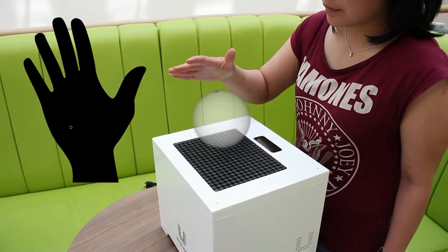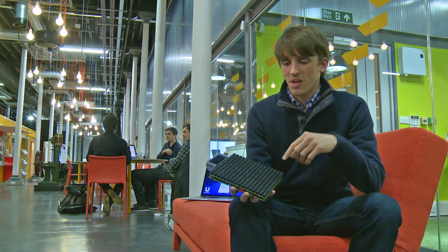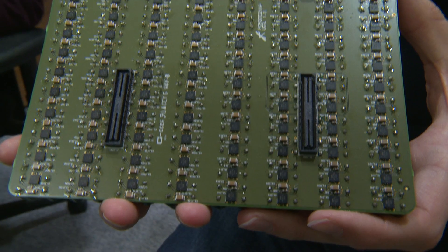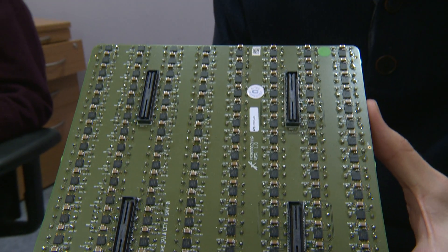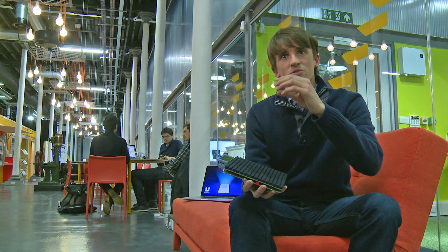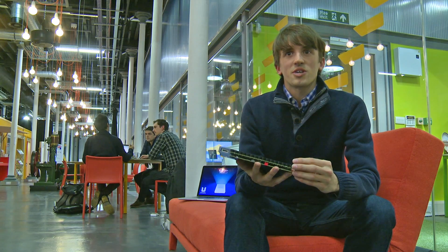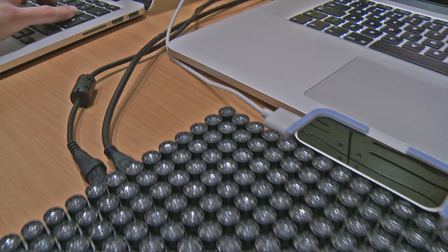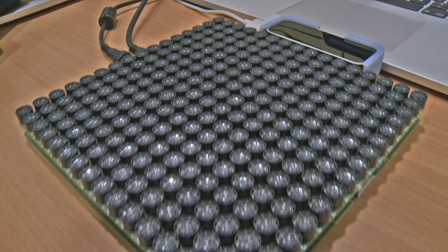We have a technology that uses ultrasound to allow you to feel without touching. We have an array of ultrasound speakers and what we do is very precisely control the timing between the speakers so that all of the sound waves arrive at the same point at the same time. These ultrasound speakers are usually used in car parking sensors where they emit a pulse to detect an object or a person.